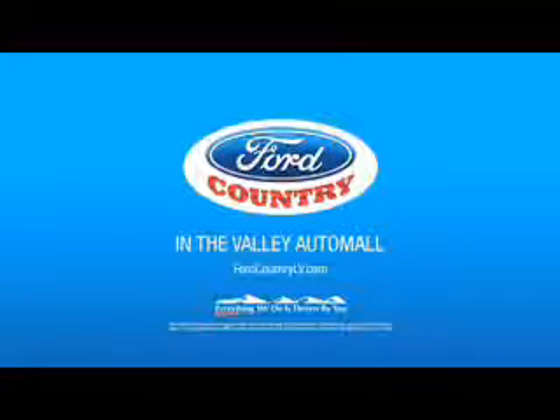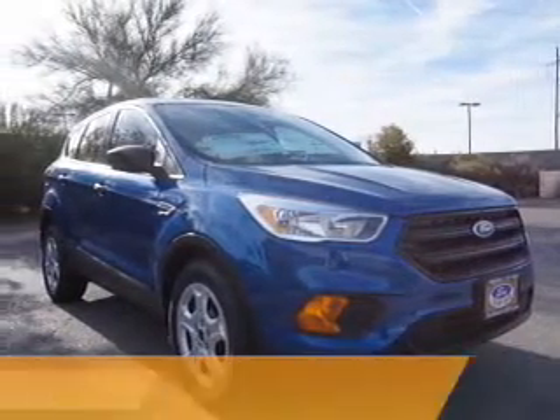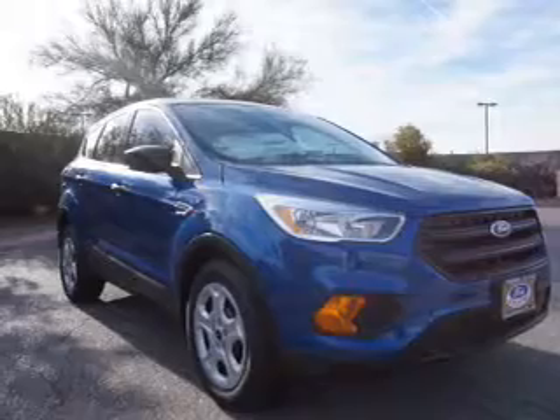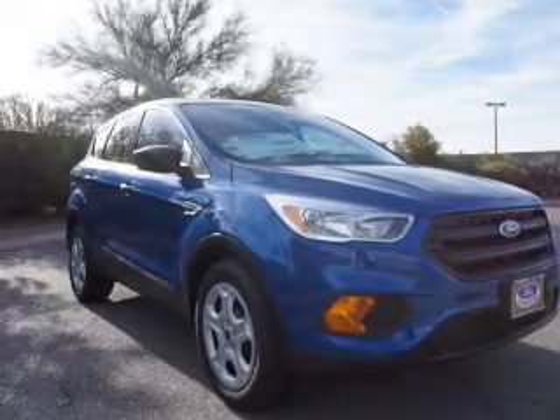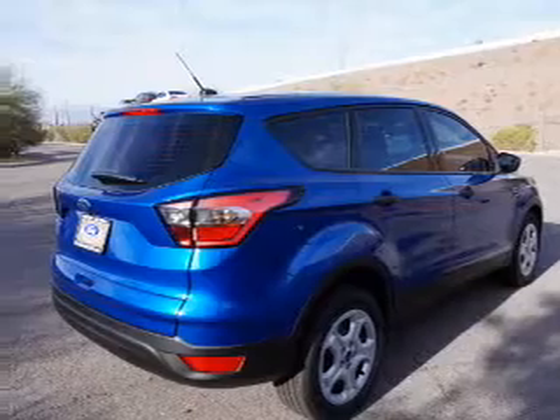Visit Ford Country in the Valley Auto Mall today. Presenting the 2017 Ford Escape, it's powered by Front Wheel Drive, a 2.5-liter 4-cylinder engine, and a 6-speed automatic transmission.